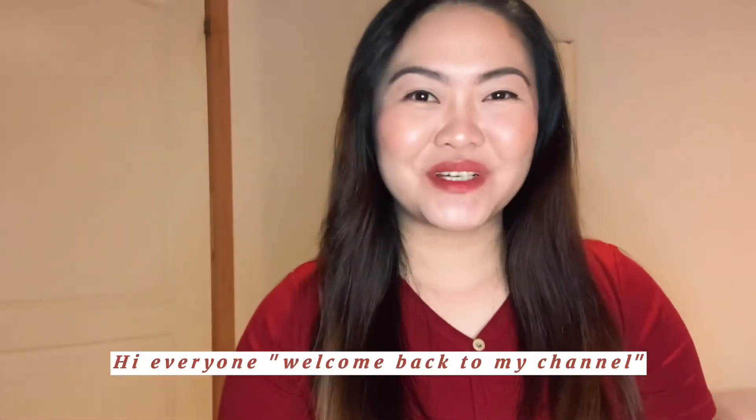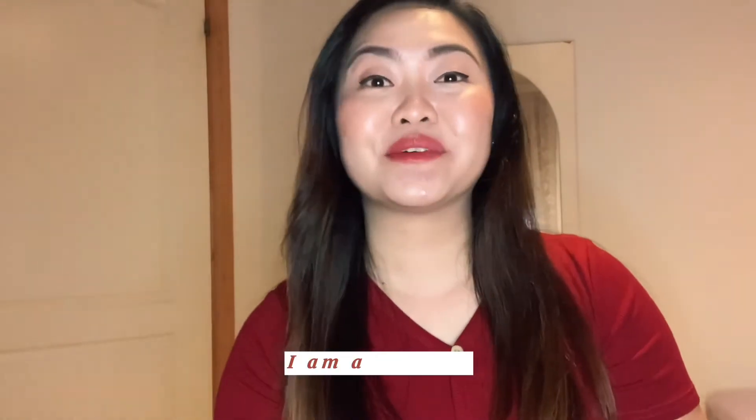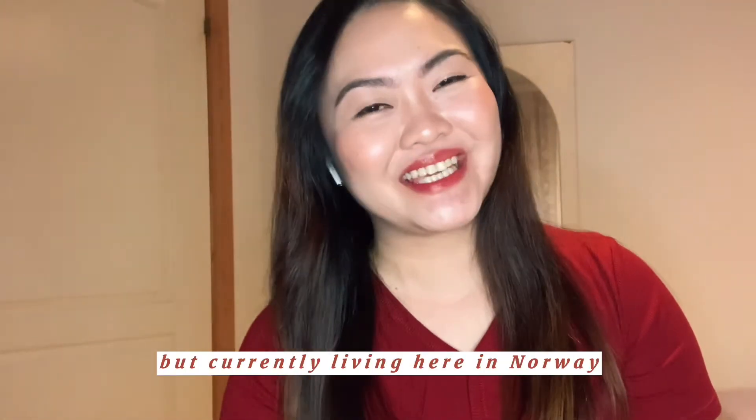Hi everyone! Welcome back to my channel. So if you are new here, my name is Shuna Vigine. I am a Filipina but currently living here in Norway.